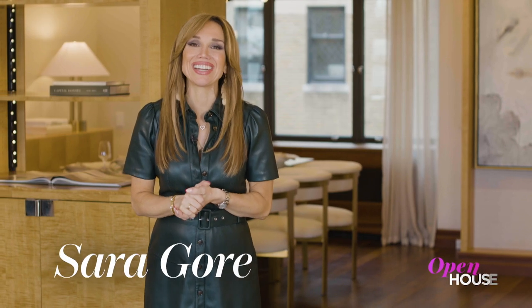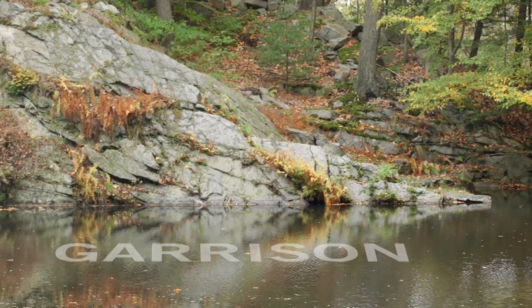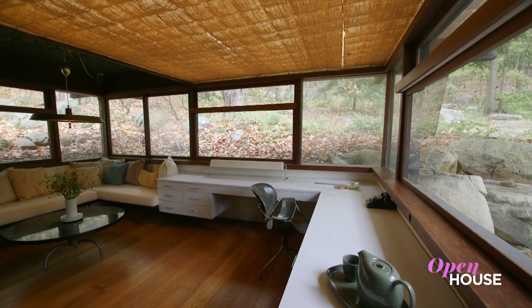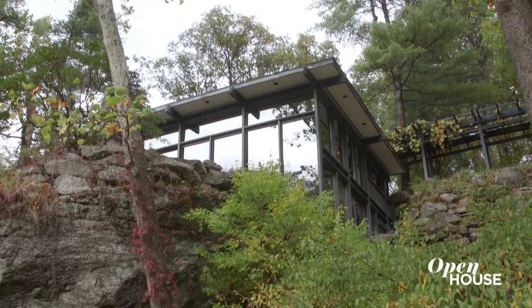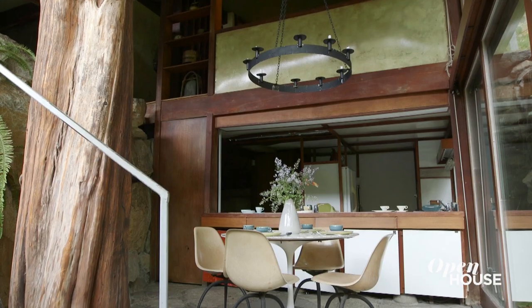Welcome back everybody. We are ending things off this week with a bucolic stroll in Garrison, New York, at the former home of mid-century industrial designer Russell Wright. Wright is credited with introducing modernism to the American public, the inspiration of which you can see at the property he called Manitoga. See for yourself.